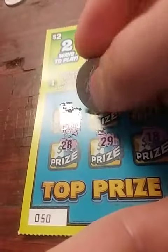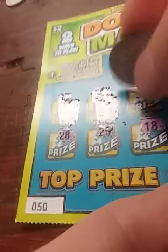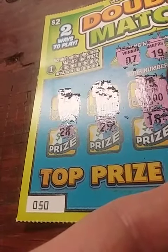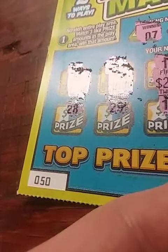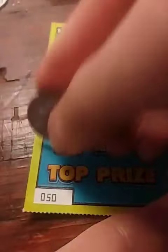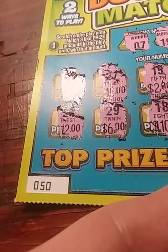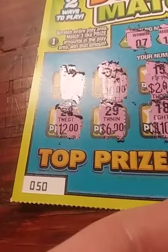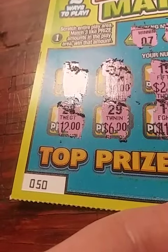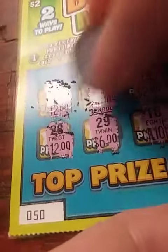$12. $10. $2. $3. $10,000. The prize is $2. $12. $6. $10. $10. So it's either — I'll be at $12. $12. It's going to be $12. No. No.